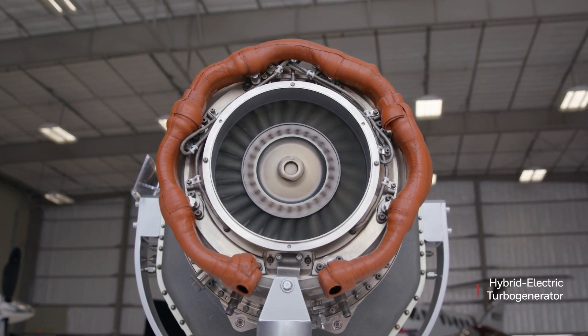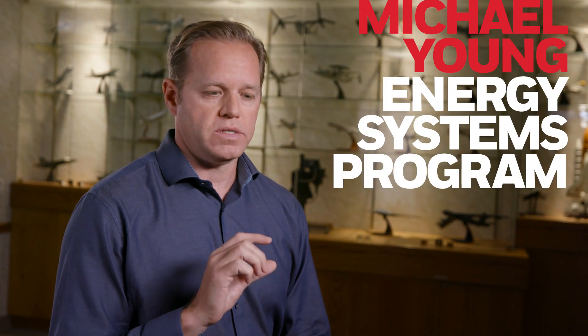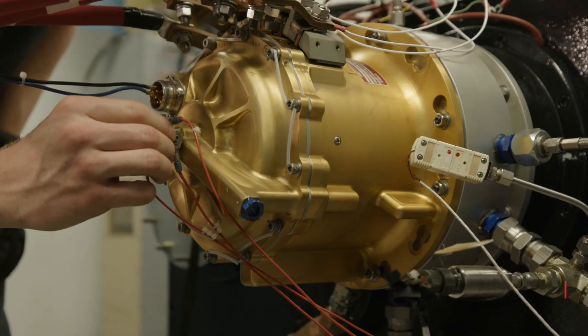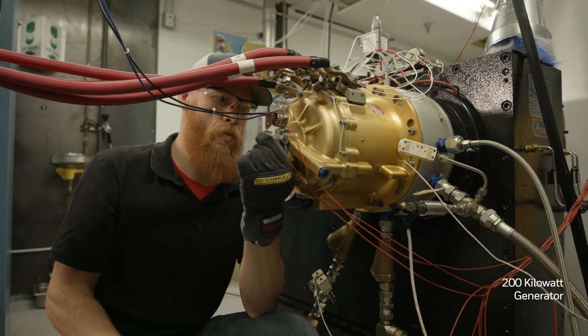Honeywell's been involved in the power generation business for decades, doing power generation all the way from the single kilowatt range all the way up to a megawatt class. The technologies embedded in this product made it extremely compact for a very large power output. This level of power density could transform aerospace.